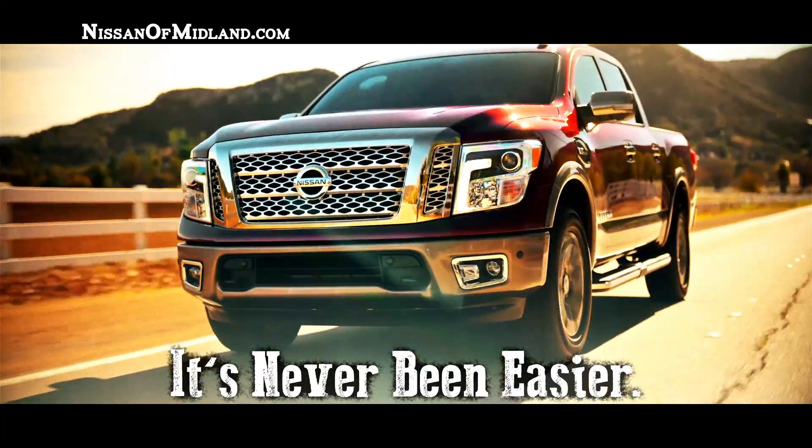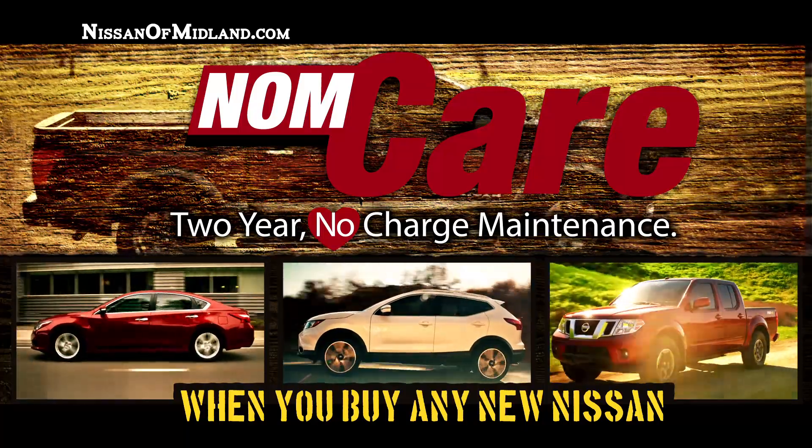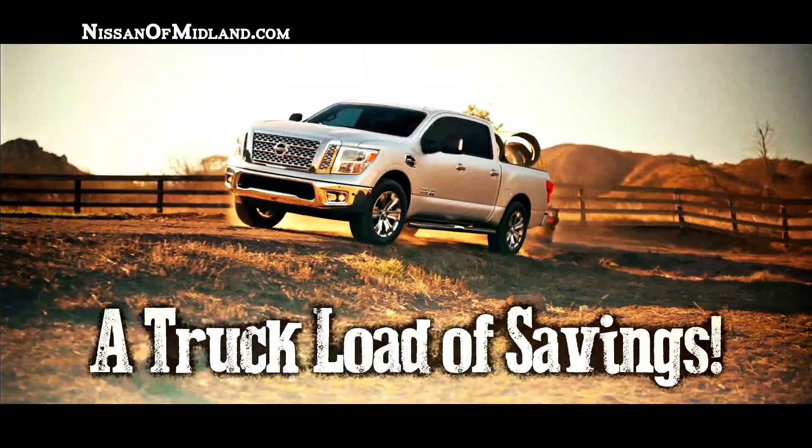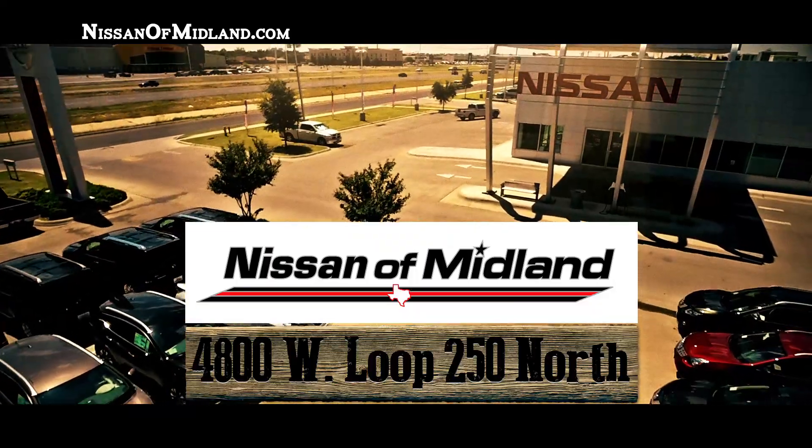It's never been easier to buy a new truck than right now at Nissan Midland. Plus, get two years free maintenance when you buy any new Nissan. Bottom line, you'll save a truckload at Nissan Midland. We're on the loop across from the movies.